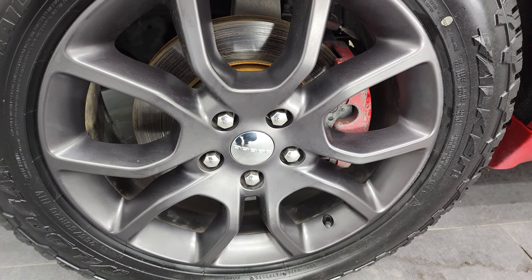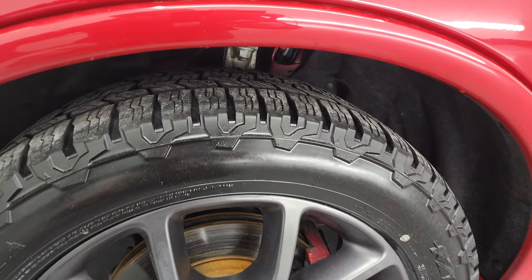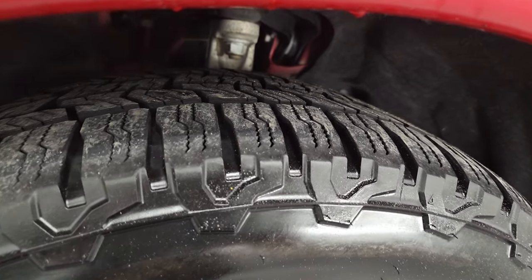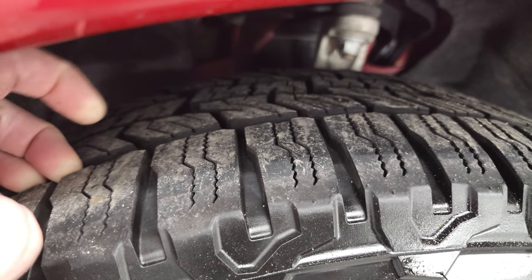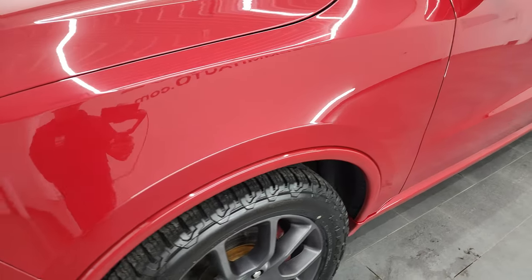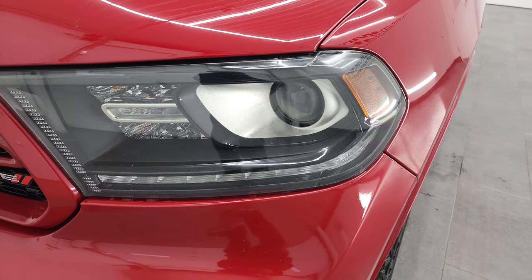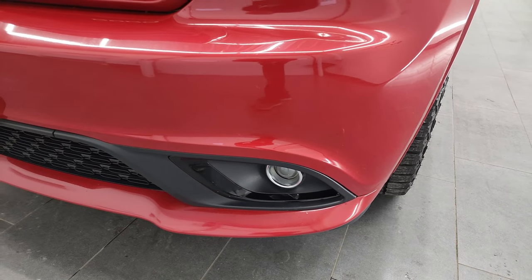This one comes with the 20-inch granite crystal painted alloy rims and it has Falcon Wild Peak AT Trail Tires — 265/50R20s — and they have probably 60 to 70% of the tread left on them, so really good tread. Falcon Wild Peaks are what I have on my truck. It has the LED running lights, projector lamp headlamps, and the factory projector lamp fog lamps as well.